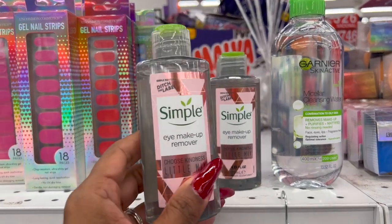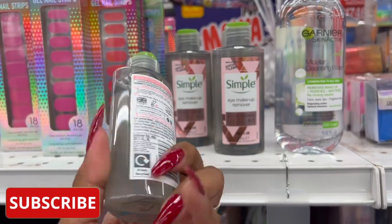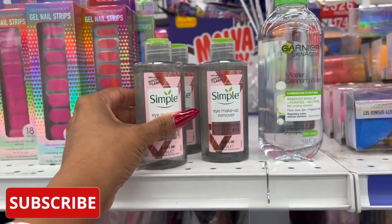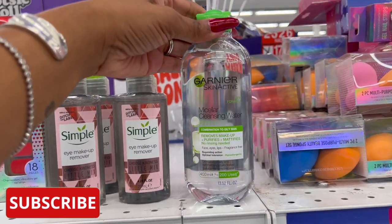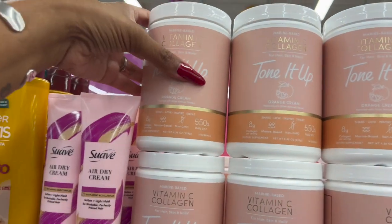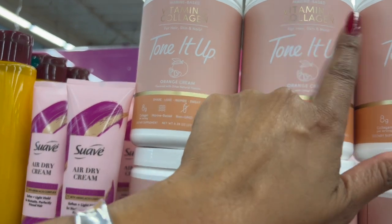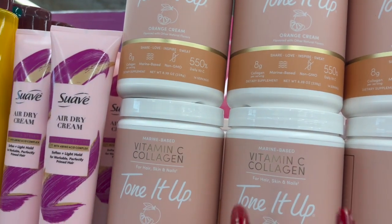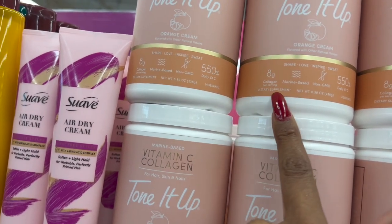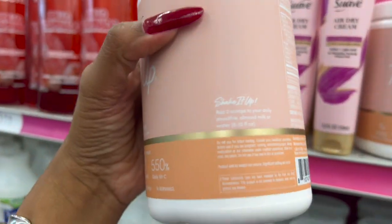These are also new — the Simple eye makeup remover, 'Choose Kindness' little mix, 4.23 ounces, and these are only 99 cents, which is not a bad deal. Then they have the Garnier Micellar Cleanser Water for $2.99. This also looks new — it's a marine-based vitamin collagen, Vitamin C and collagen for hair, skin and nails, 'Tone It Up' orange cream collagen, non-GMO daily Vitamin C, and it is $2.99.